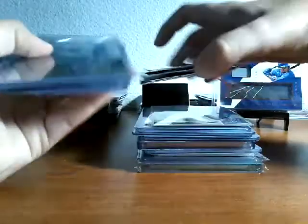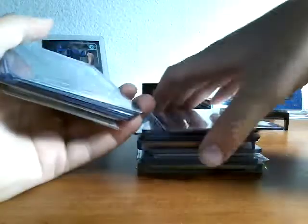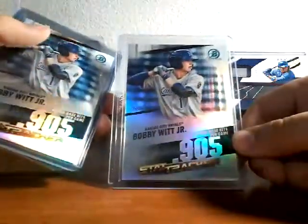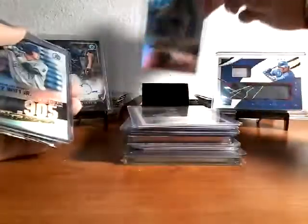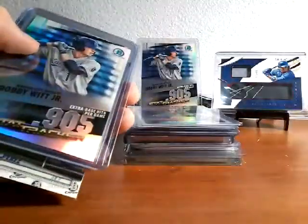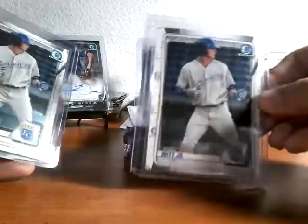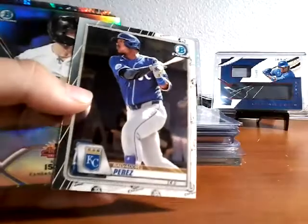It was a mix of Bowman Chrome 2020 and Five Star — there are three that me and my dad got into. So first off, we're going to start off with a refractor Bobby Witt Jr. We got a couple of these, we got another one, then one more, then two of the base Bobby Witt, and then Topps Chrome with a Whit Merrifield — nice for my PC.